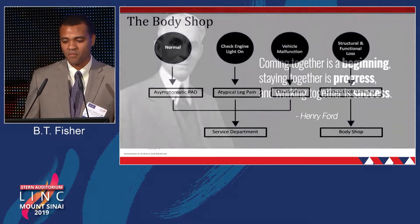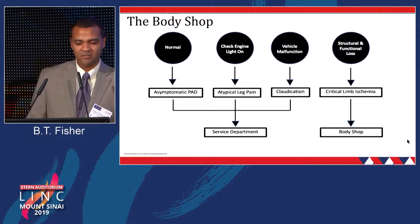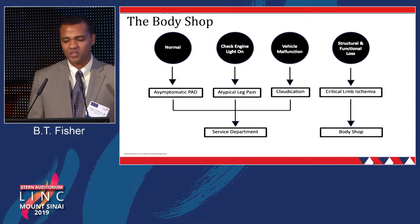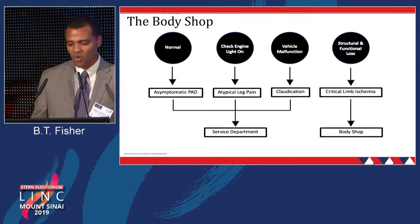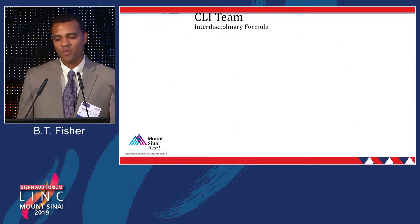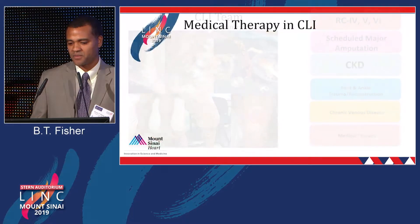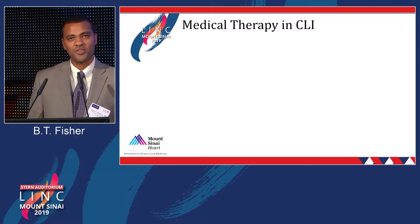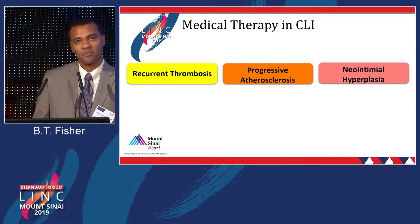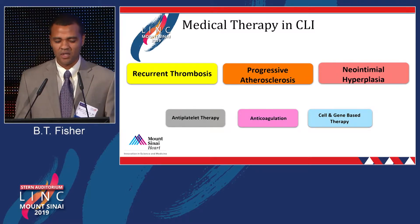I'd like to compare this to a body shop — an idea from Paul Michaels. A normal patient with asymptomatic PAD is like a vehicle malfunction; those people just need to go to a service department. Whereas someone with structural and functional loss in critical limb ischemia needs to go to the body shop — they need a team to get that done. It's also important not to overlook medical therapy: antiplatelet therapy, anticoagulation, lifestyle changes, to prevent recurrent thrombosis, progressive atherosclerosis, and neointimal hyperplasia.